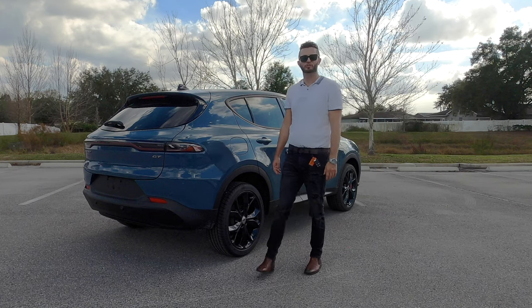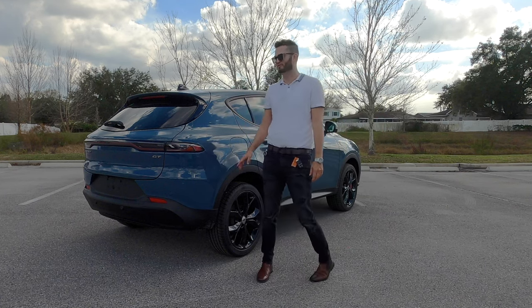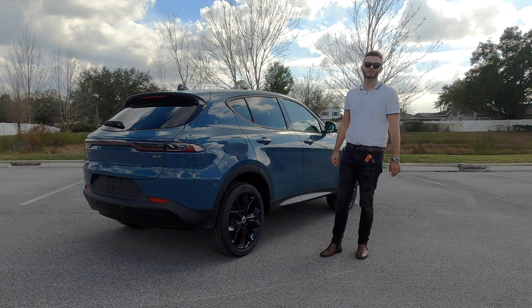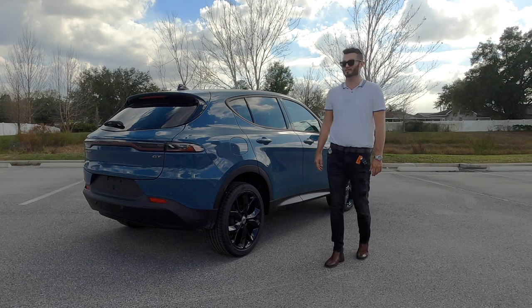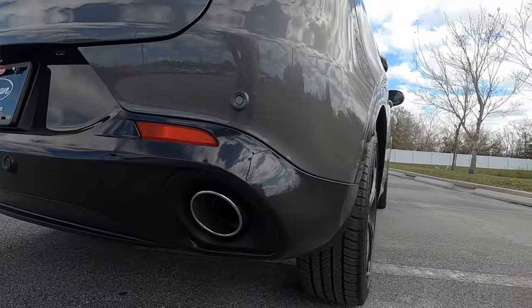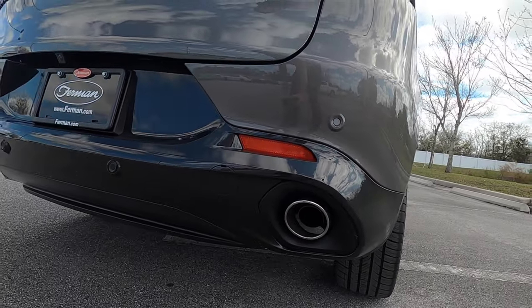Eight horsepower more — the Maserati Grecale will have over this on the base GT trim, and that's going to cost near $70,000. This is at a his or her price now. LED taillights are standard with the light bar, so it's going to look like a little Porsche. And the lower is not going to be as aggressive as the RT, which will have the dual exhaust outlets.